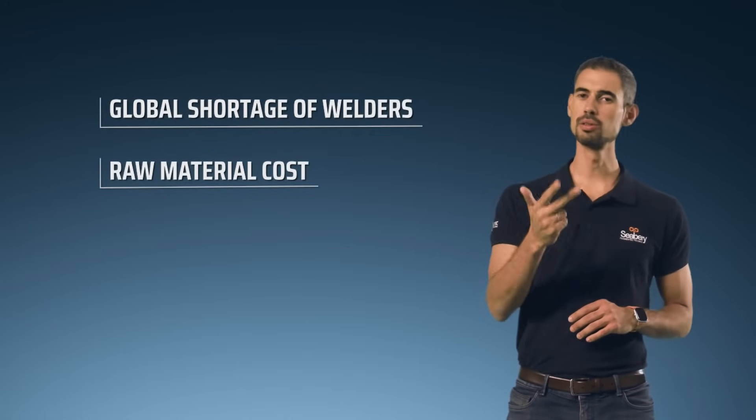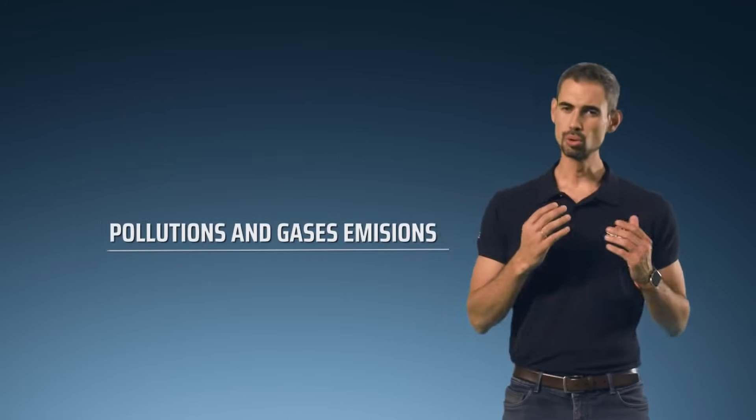Traditional welding training has not evolved and is still inefficient, costly, polluting and dangerous. So, do you prefer to remain anchored in the past?